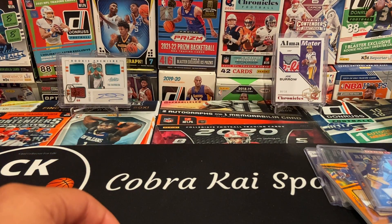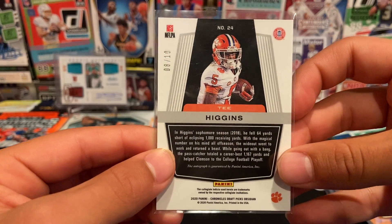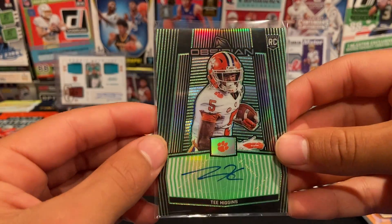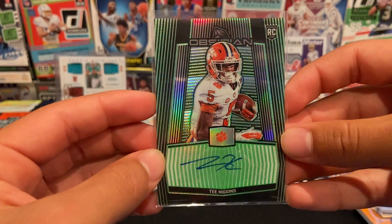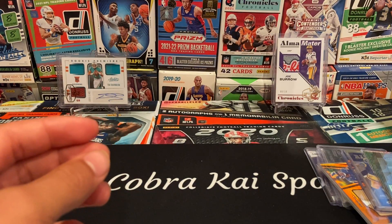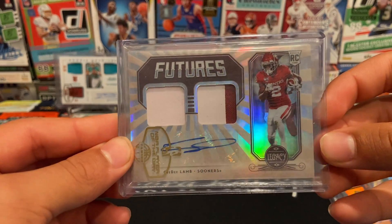Next card up, from 2020 Chronicles Draft Picks Obsidian, 8 of 10 green Tee Higgins. And then from 2020 Legacy we have a Futures CeeDee Lamb.